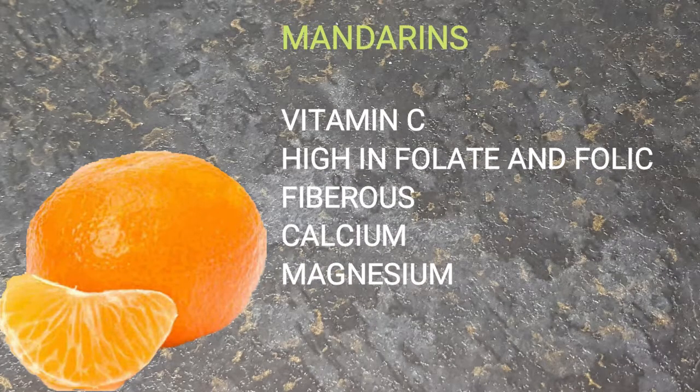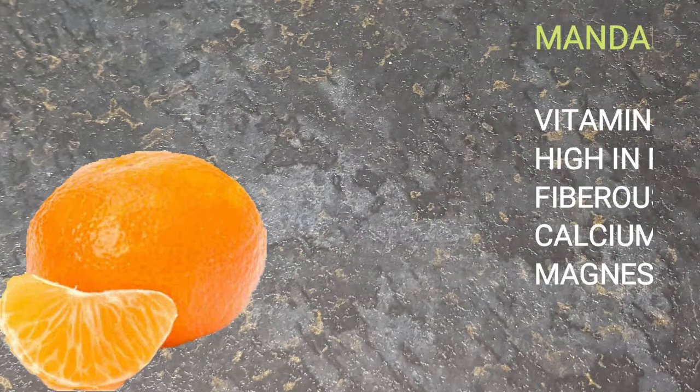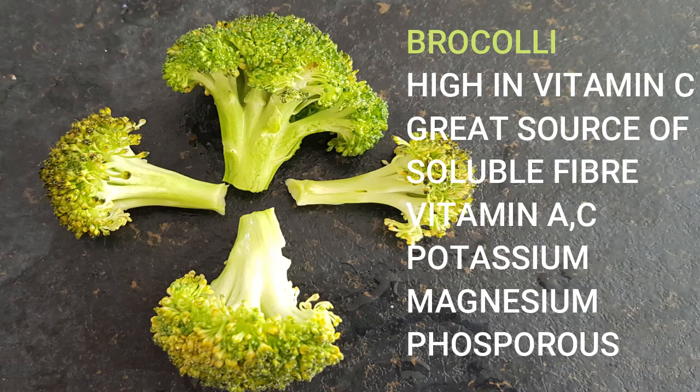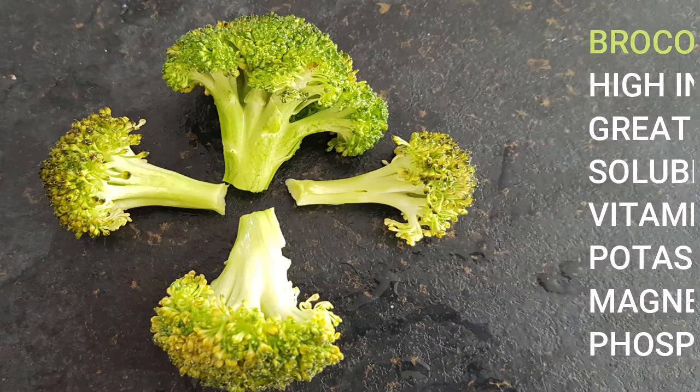The next can be mandarin. It is high in vitamin C, folate, and folic acid. They are fibrous and have calcium and magnesium. Next comes broccoli. Broccoli is high in vitamin C and is a great source of soluble fiber. It has vitamin A, C, potassium, magnesium, and phosphate.